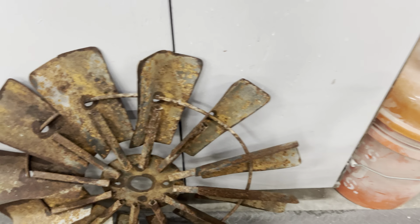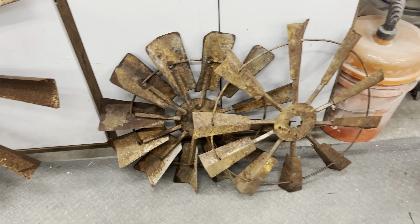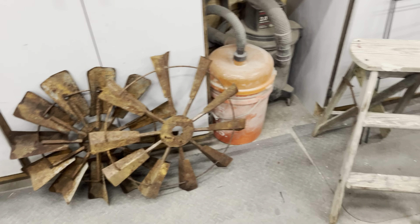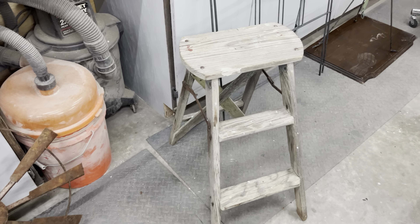In today's video this is a haul video, and do I have some salvaged finds for you. Oh my gosh, this auction had some amazing items that I was lucky enough to get my hands on. This is our studio where I craft and DIY, so you will see it is a messy studio.